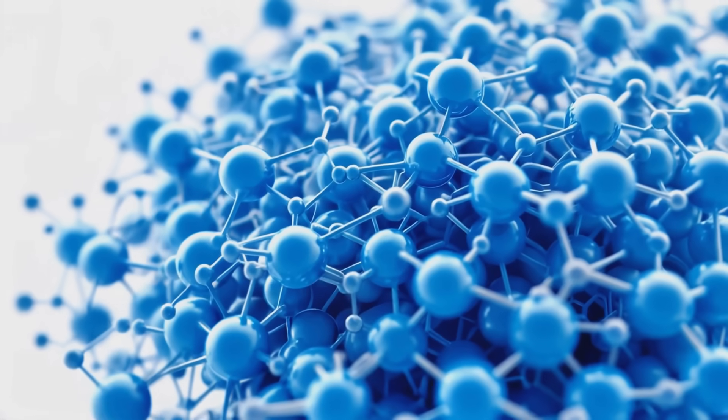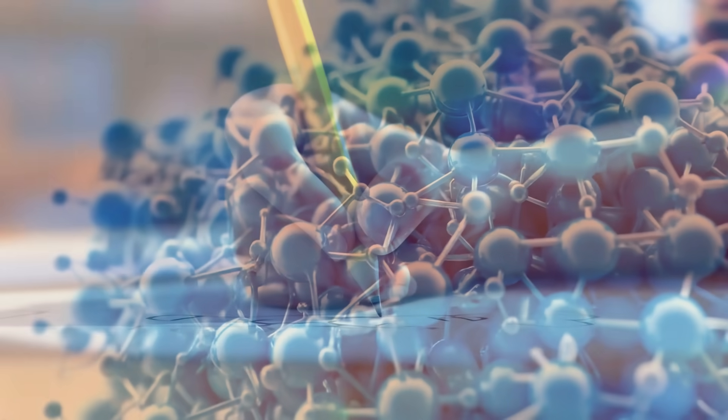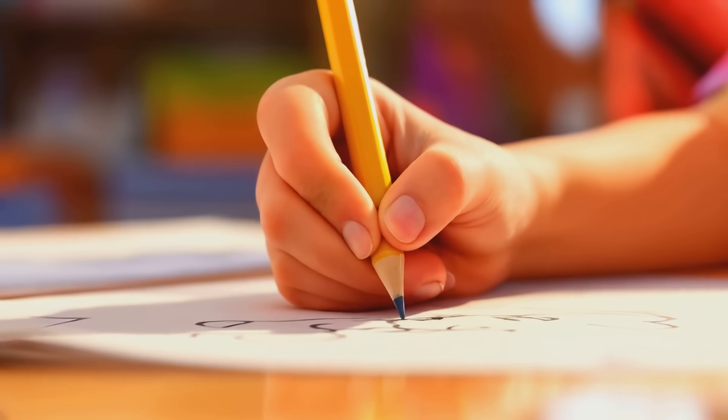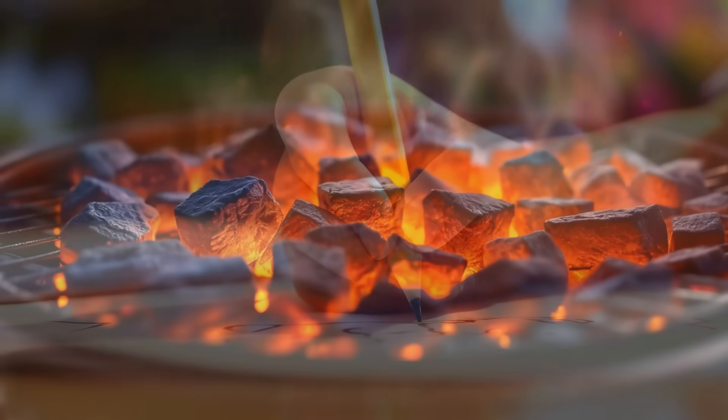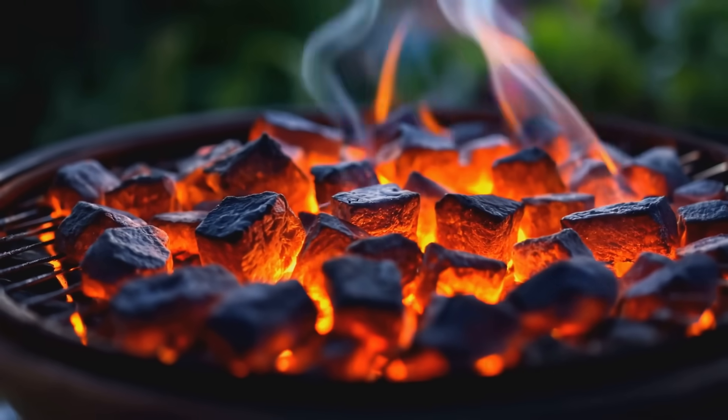The lead in your pencil is also made of carbon. It's called graphite and it's soft and can leave marks on paper. Isn't it funny how the same element can be both super hard like a diamond and soft like pencil lead? And guess what? The yummy charcoal smell when you're having a barbecue? That's carbon too!